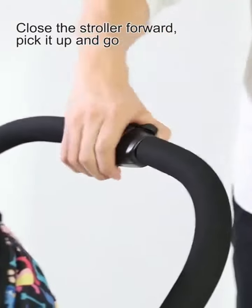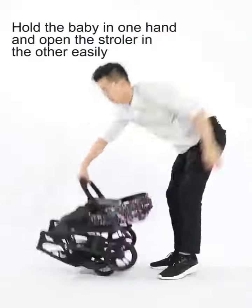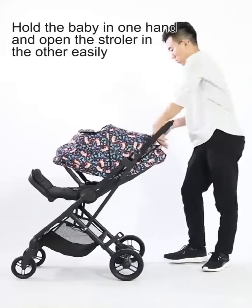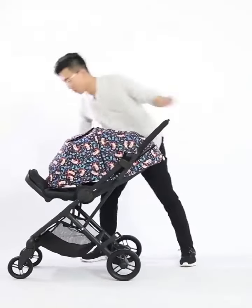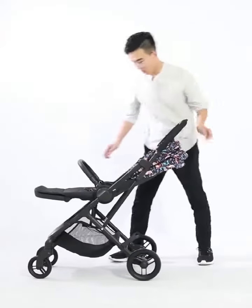With one hand, it can be folded in both directions or extended with one touch. It also comes with an upgraded 6-stage canopy that can be unfolded halfway or fully to protect from direct sunlight.